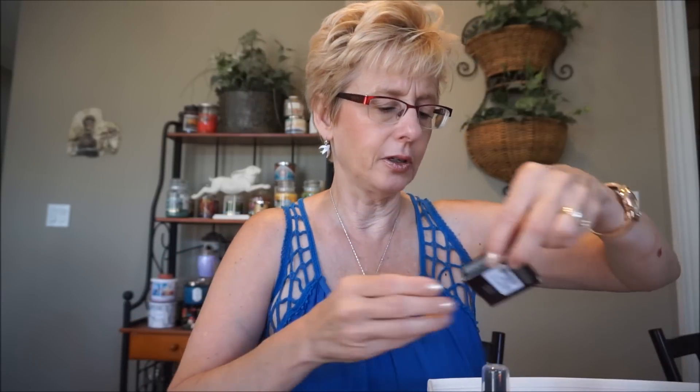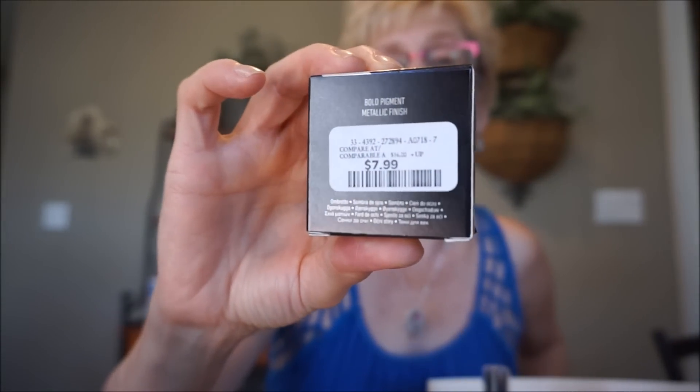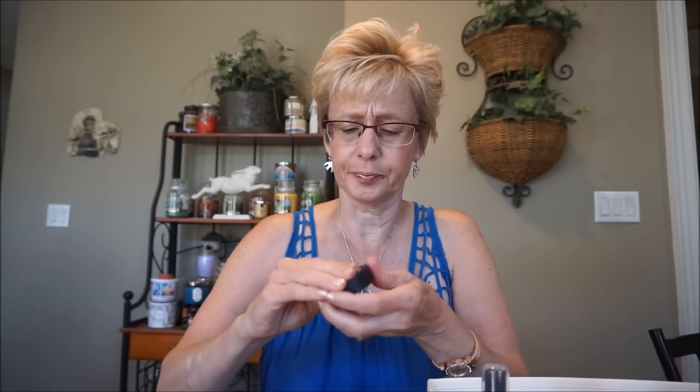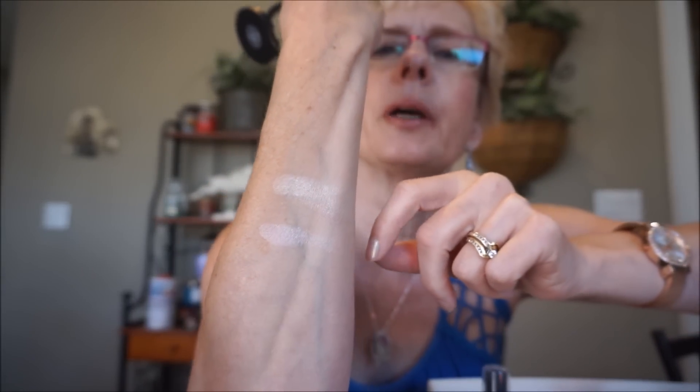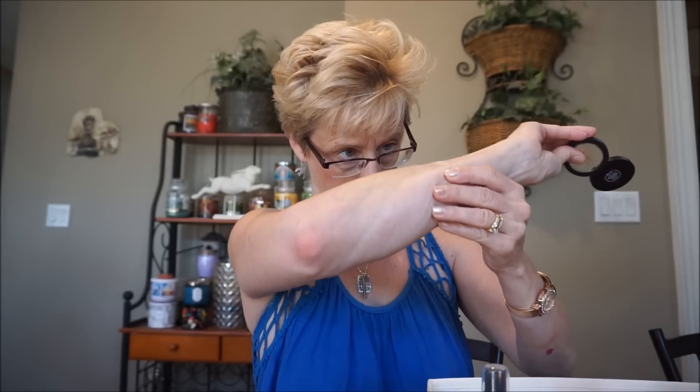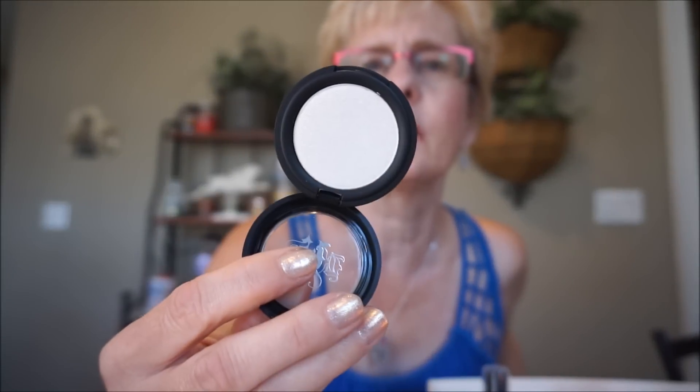I found the Kat Von D Metal Crush Eyeshadow in the color Thunderstruck - this was $7.99. They had a couple of other deeper colors but I thought they were just a little too deep for the lid. I did like this Thunderstruck color. It's a fairly generous size pan, nice and smooth, and it's almost like a dual chrome color. It's a whitish gold - very very pretty. The swatch didn't do it justice but it's just stunning.